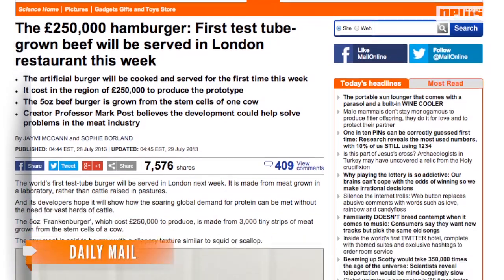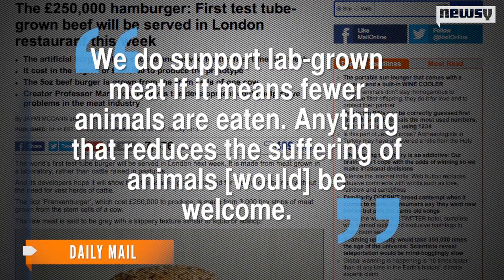Animal rights activists consider a study like this as good news. A PETA spokesperson said, 'We do support lab-grown meat if it means fewer animals are eaten. Anything that reduces the suffering of animals would be welcome.'